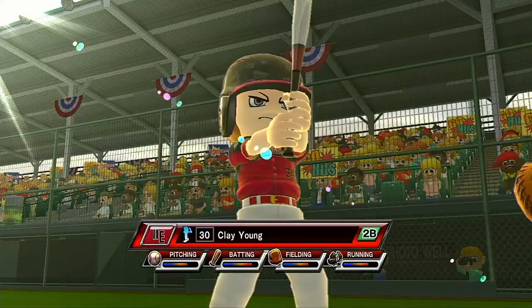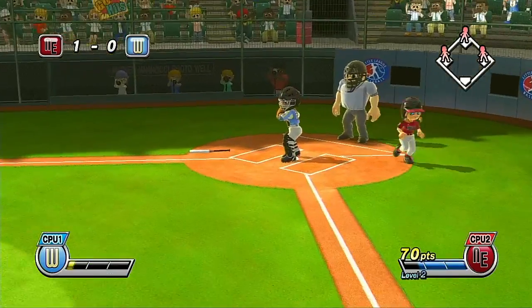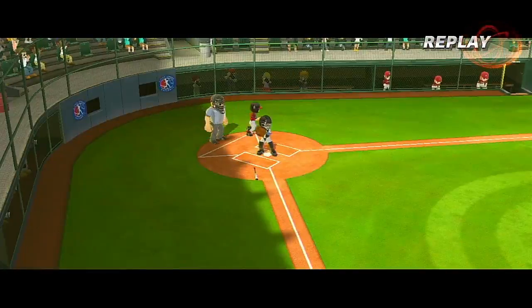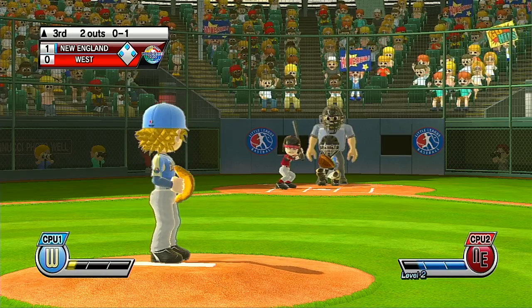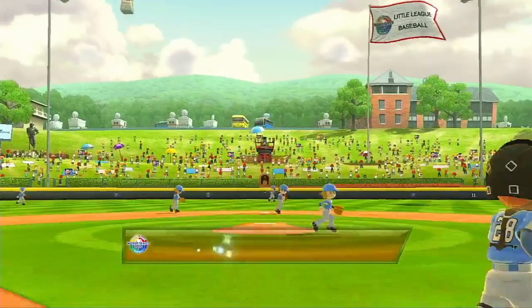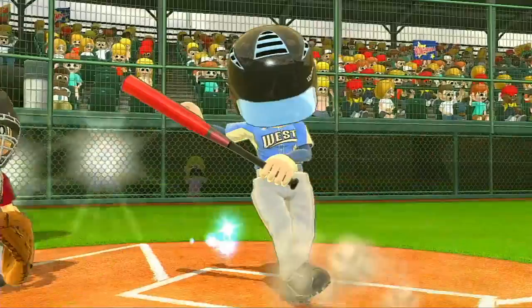Now batting, second baseman, number 30. Shortstop, number 17. Some of these young pitchers can get the ball across the plate as fast as 70 miles an hour. It's the bottom of the third.